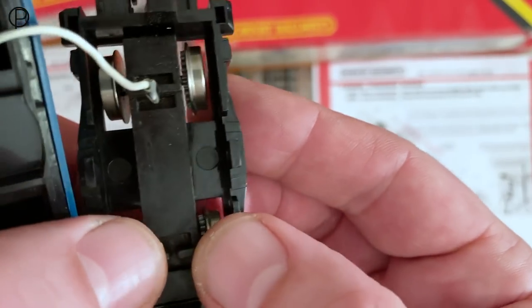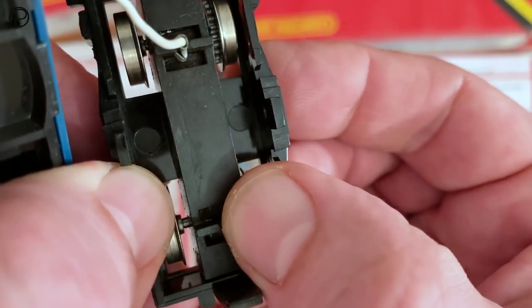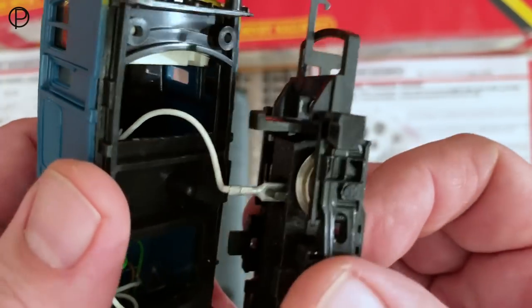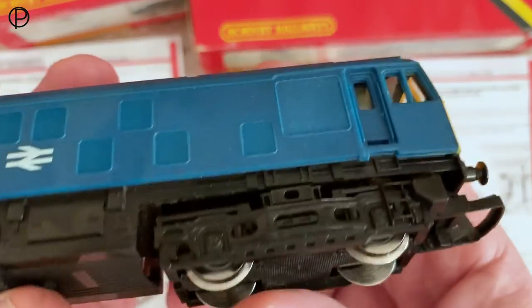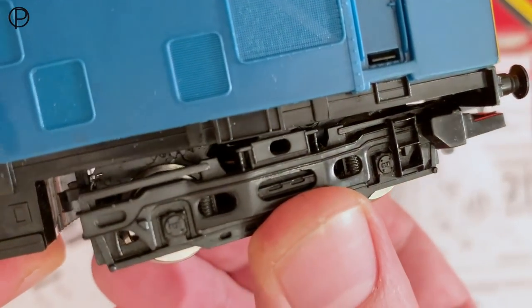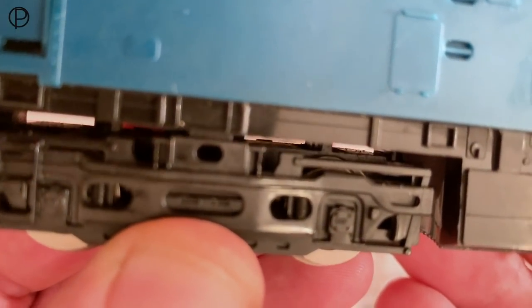We'll lift it up and have a look at the dummy bogey — you can see it sits on that pivot and floats marginally left to right. It needs some flex as it goes around curves, otherwise it would derail, so there must be some thinking as to why this pivot has been placed to one side. That just pivots on the metal part of the chassis there, and even in here there's a little bit of play with the metal block sitting within the plastic bogey frame.